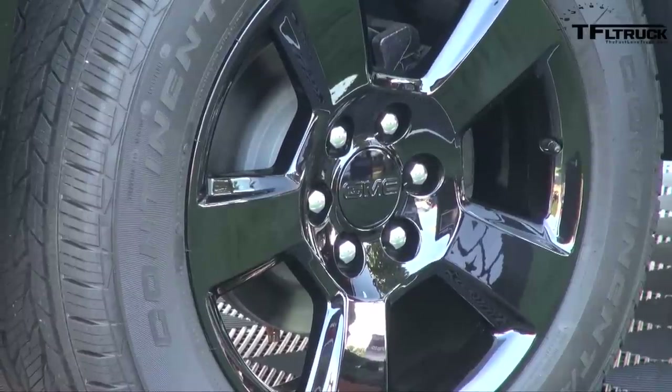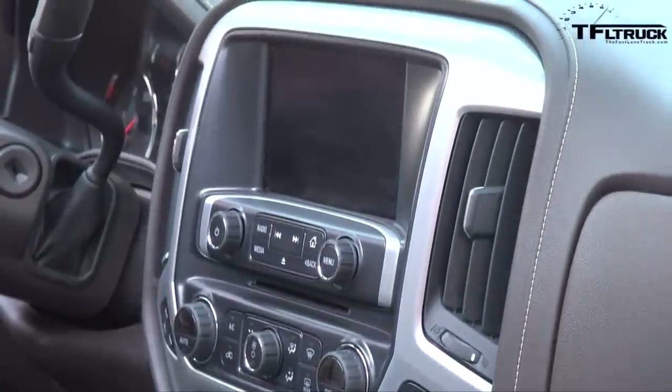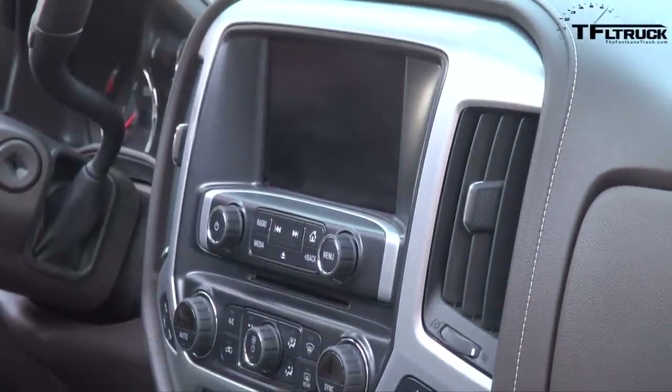Coupled with advanced connectivity features on the inside, we've got a new 7-inch infotainment system with Apple CarPlay, Android Auto, and 4G WiFi, all standard on this Elevation Edition. It's priced at around $35,000, so it's going to be a tremendous value.